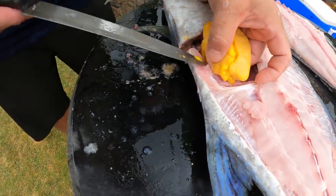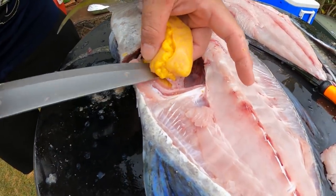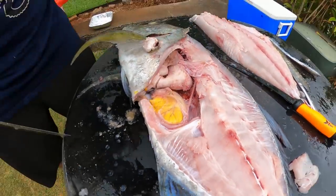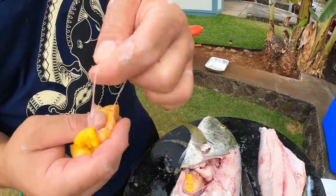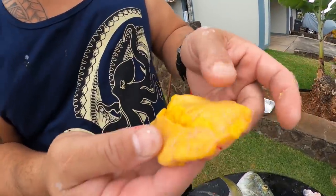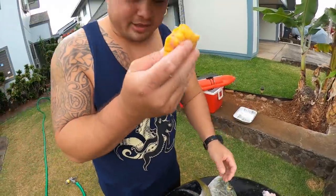It has a white, firm, clean, and mild-tasting meat. Best served as sashimi, seared, grilled, baked, and many more ways — this fish can be delicious. Also, this is called fish roe — fish eggs. Very edible, very soft, sweet, delicate — just delicious right here.